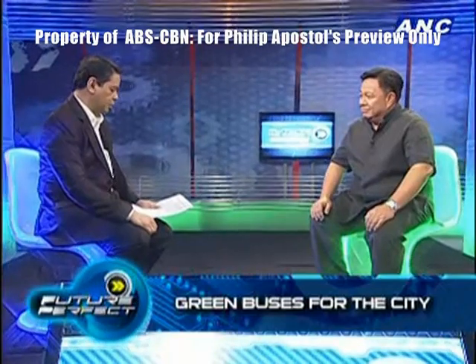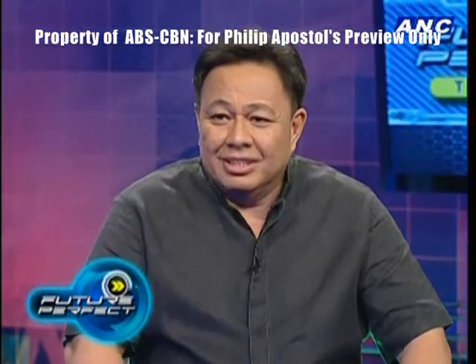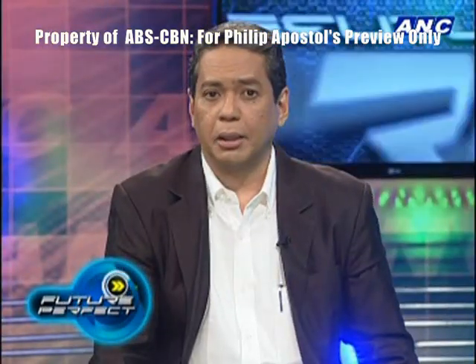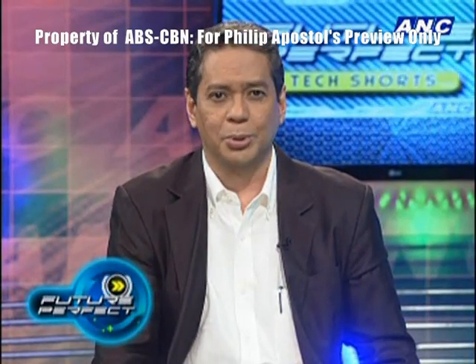Philip Apostol of Green Frog Zero Emissions, thank you very much for telling us all about the hybrid buses. Hope to see them soon on our roads. Coming up next, a look at the latest smartphone from LG and a preview of the Samsung S4 when Future Perfect Tech Shorts returns.